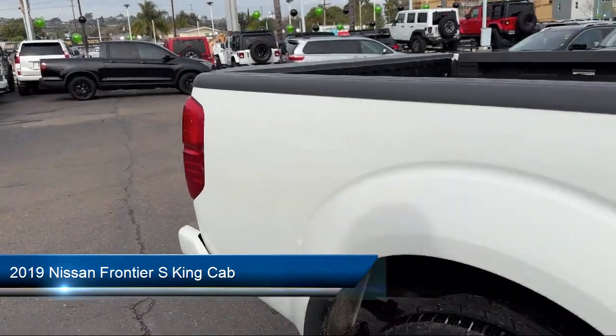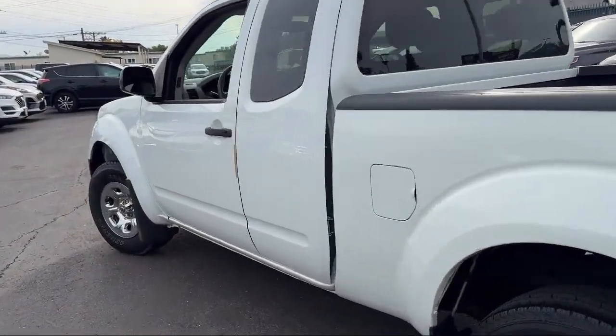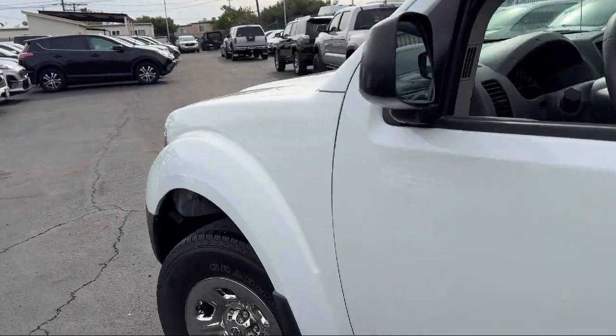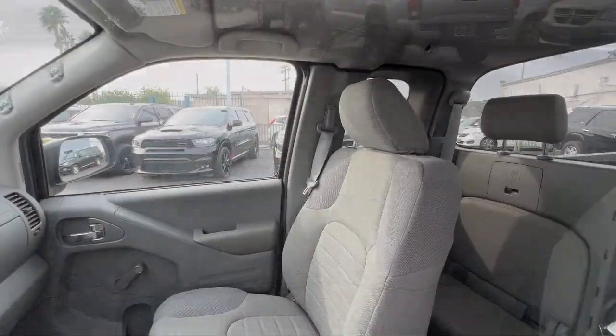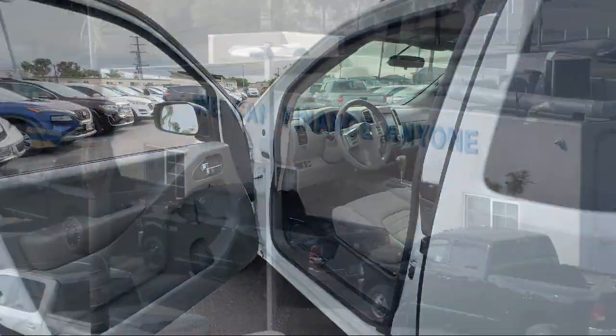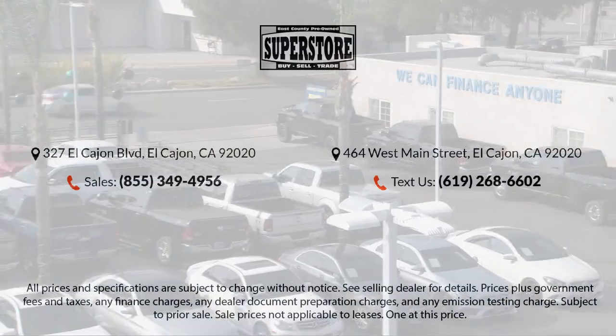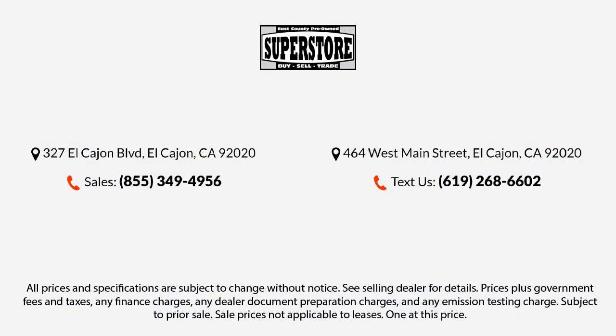It comes equipped with rear view camera, electronic stability control, speed sensing steering, steering wheel controls, tire pressure monitoring system, air conditioning, traction control, spray-in bed liner, side airbags, and a four speaker audio system. And has less than 20,000 miles on the odometer.